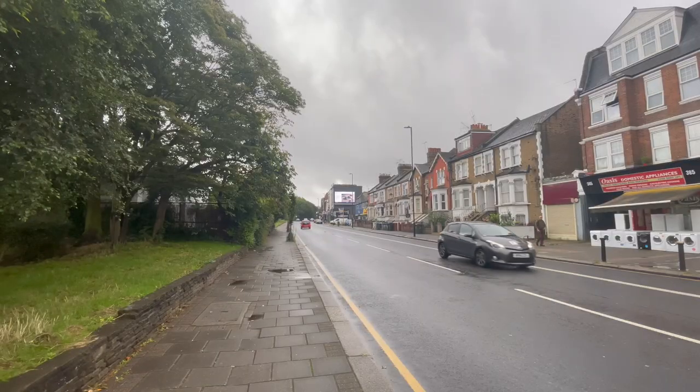Hello everybody, welcome back to the channel and a very warm welcome to Woodgreen in North London. This is the first of two tours that I'm filming today. This currently is the smallest house we have on our books for sale right now. Then I'm off to Clapham to film one of the largest that we've got for sale right now.